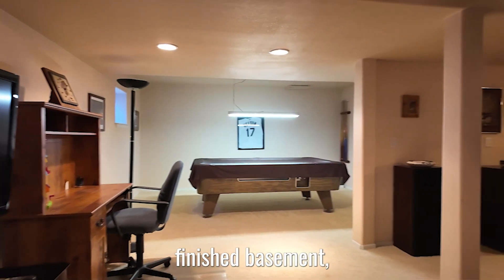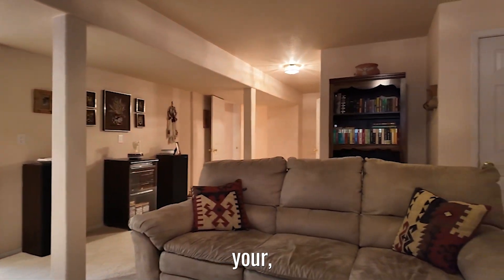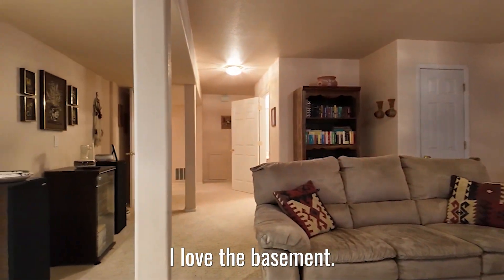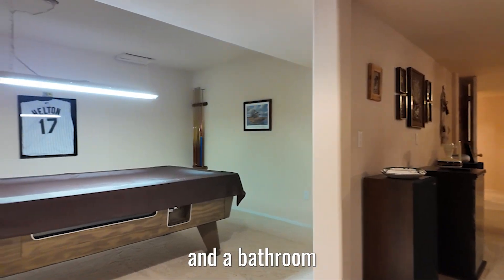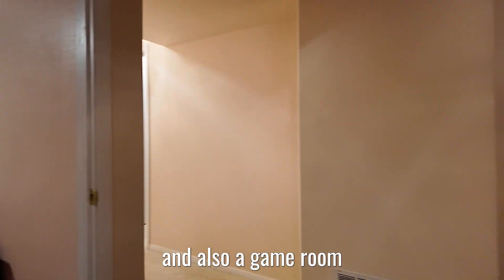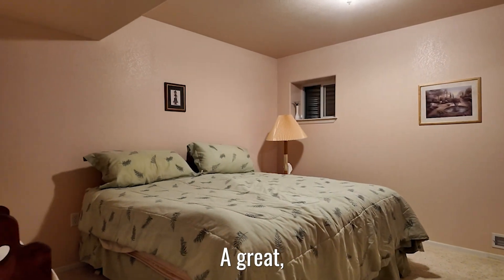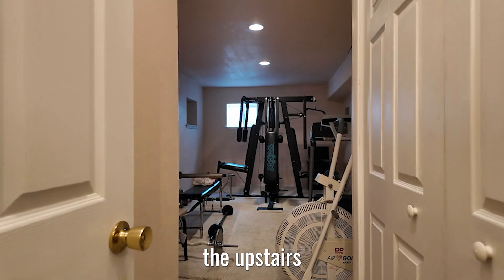Downstairs, we have a fully finished basement, which really kind of doubles your square footage for this home. I love the basement — it's got a big open living area. There is a bedroom and a bathroom down there, and also a game room and a weight room. So it's super spacious, a great addition to the upstairs of this house.